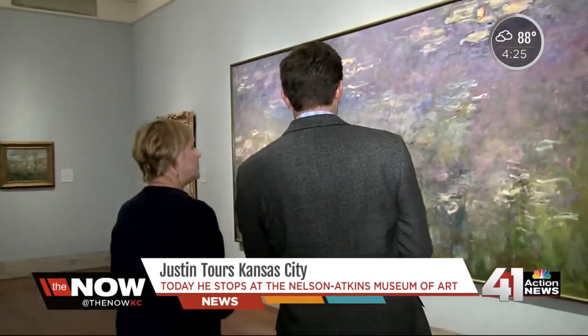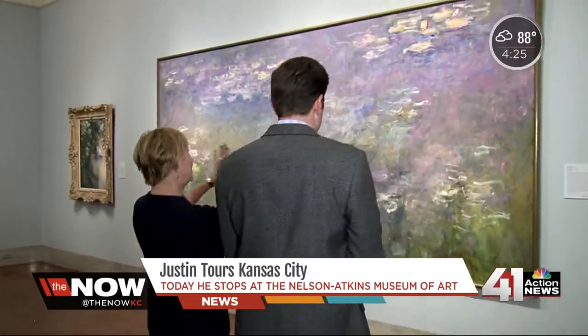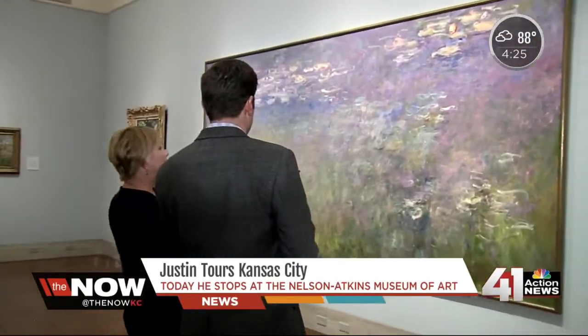So many people love Impressionist art, and we have a beautiful painting called Water Lilies by Claude Monet that is very, very popular with our visitors. And it's right here. As a matter of fact, we had an exhibition three years ago in which we had three of these — a triptych of Water Lilies.